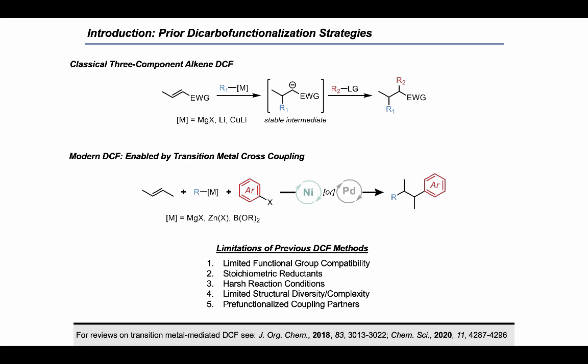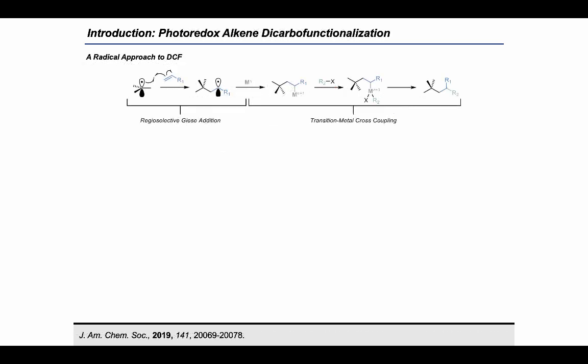Additional limitations include stoichiometric reductants needed to sustain catalytic cycles, harsh reaction conditions, the challenging preparation of pre-functionalized coupling partners, and the limited starting materials from which they can be easily accessed. However, we in the Molander group presumed that photoredox catalysis could offer a novel approach to DCF, overcoming some of these limitations. DCF could be accomplished via photoredox radical generation, combining the Giese addition and metal-mediated cross coupling into a single synergistic mechanism.